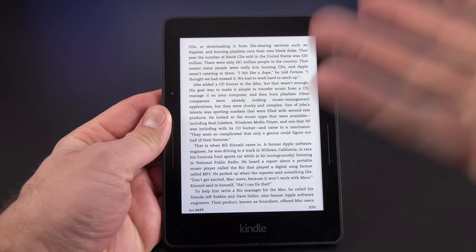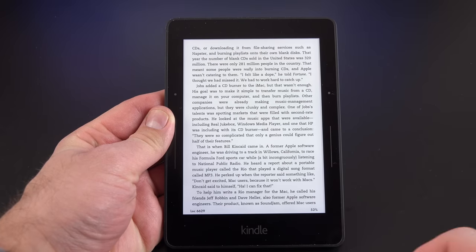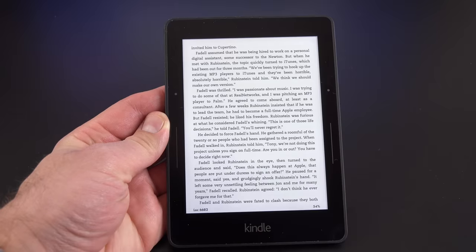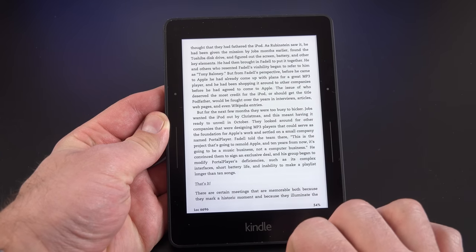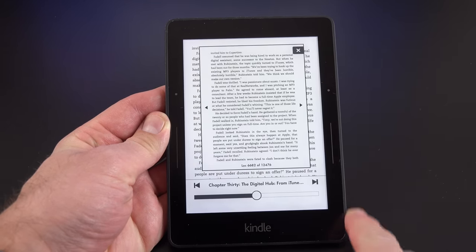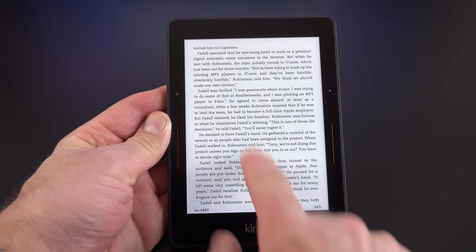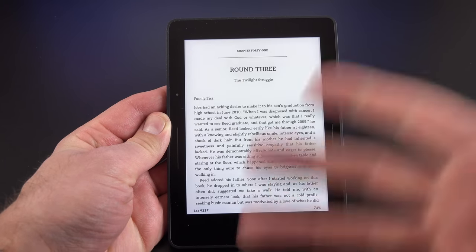Opening a book takes you right to where you last left off, no matter what device you've read it on. We can use the page press buttons along the side to advance or reverse pages. Alternatively, you can swipe left on the screen to advance, swipe right to reverse, or tap the right side to advance and the left side to go back. You can also swipe up from the bottom to see a scrubber to navigate between pages, preview a page, or exit and resume where you left off.